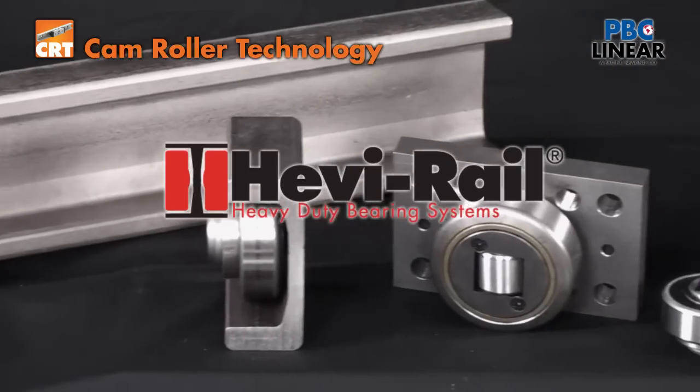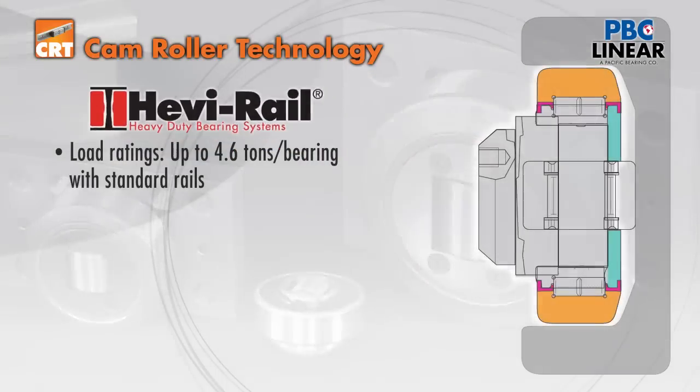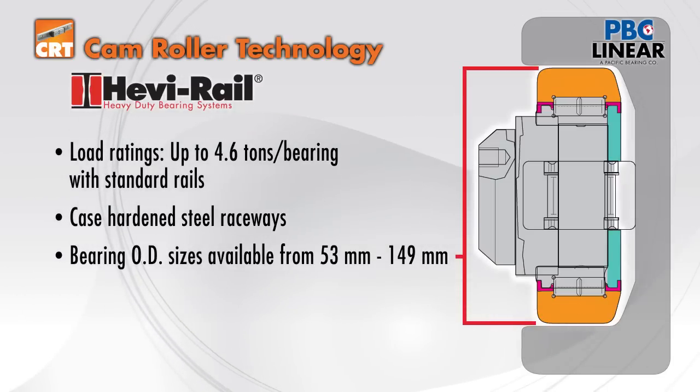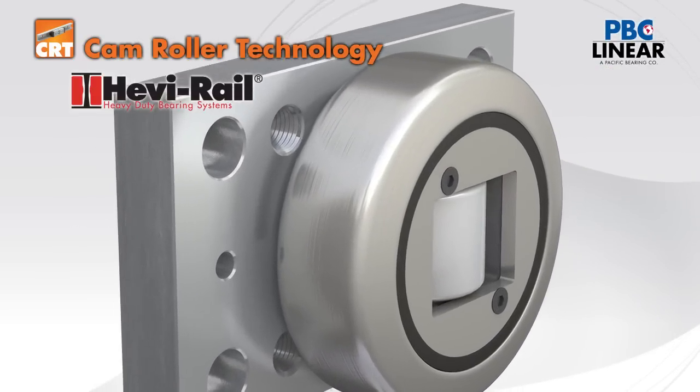Finally, within the CRT family are the heavy rail combined bearings and U-channel profiles. These high load capacity bearings can handle from one half to four and a half tons each. They come in a range of sizes and are available as bearing only.